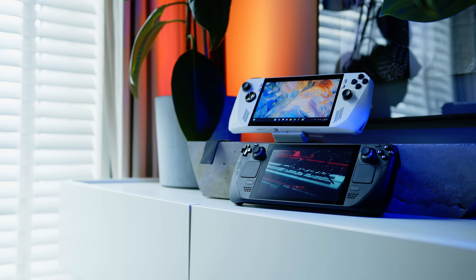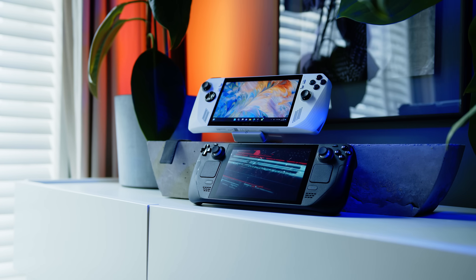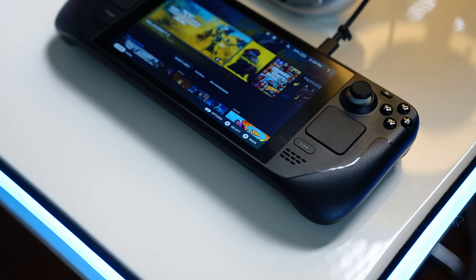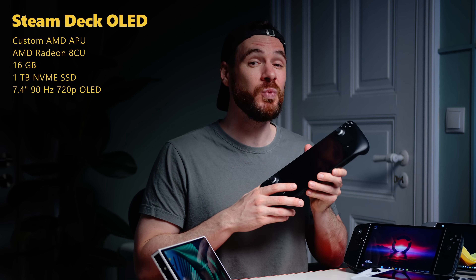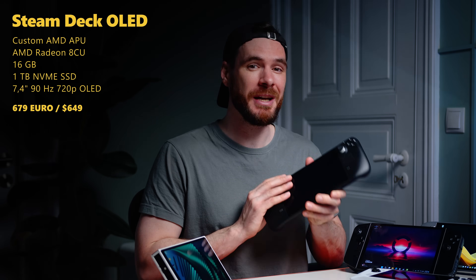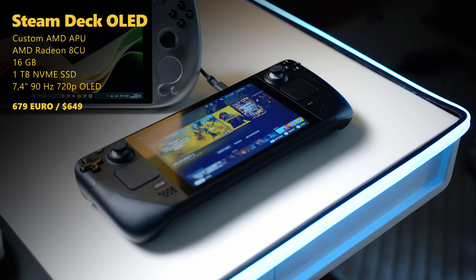As the ultimate OG, we have the Steam Deck in its upgraded OLED variant. Valve's take on the mobile console was not only the first to the market, sparking the whole trend, but it's also unique in our comparison today since it's the only contender running on a Linux-based operating system. In addition to 16GB of RAM and up to 1TB of storage, a custom APU is tasked with bringing fresh frames to the 7.4-inch 720p OLED running at up to 90Hz.